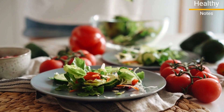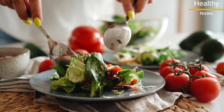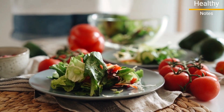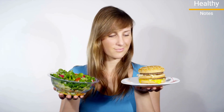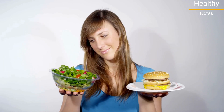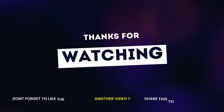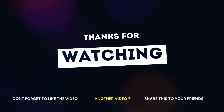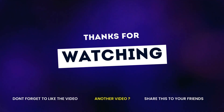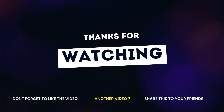Incorporating these nutritious foods into your daily routine can help lower blood pressure and reduce the risk of heart disease. Remember, making small changes to your diet can have a big impact on your health. Here's to a heart-healthy future. Thanks for joining us today. Don't forget to hit that like button, subscribe to our channel, and share this video with anyone who could benefit from these amazing foods. Here's to your health and well-being — cheers!